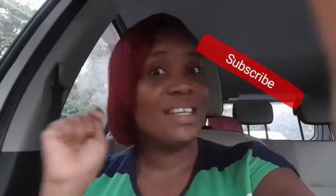Thank you so much for watching my video guys. Please remember to like, share, and subscribe. Tell a friend to tell a friend to tell a family member to come on over to It's Camille's World. Thank you again guys.